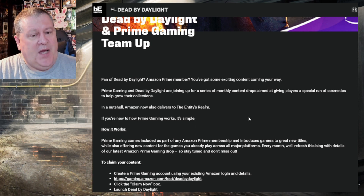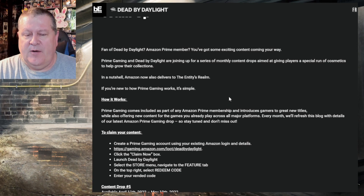Are you a fan of Dead by Daylight and an Amazon Prime member? You've got some exciting content coming your way. Prime Gaming and Dead by Daylight are joining up for a series of monthly content drops aimed at giving players a special run of cosmetics to help grow their collections. In a nutshell, Amazon now delivers to the Entity's realm. Prime Gaming comes included as part of any Amazon Prime membership and introduces gamers to great new titles while also offering new content for games you already play across all major platforms.